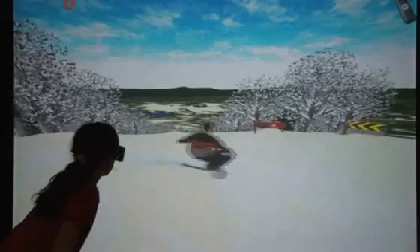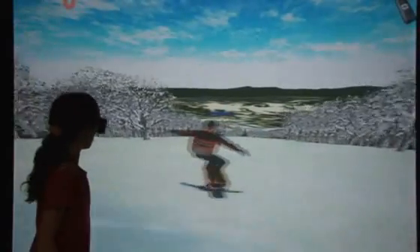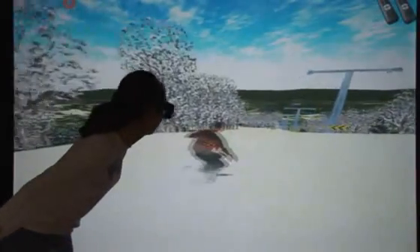One of the big surprises was that Alex took to the simulator very quickly and became quite proficient. He was able to navigate the mountain and do several quite complex tricks. This is probably because he perceived it as being a game.